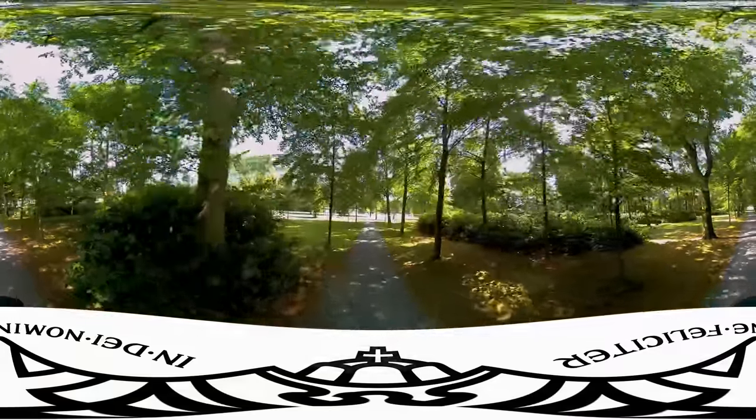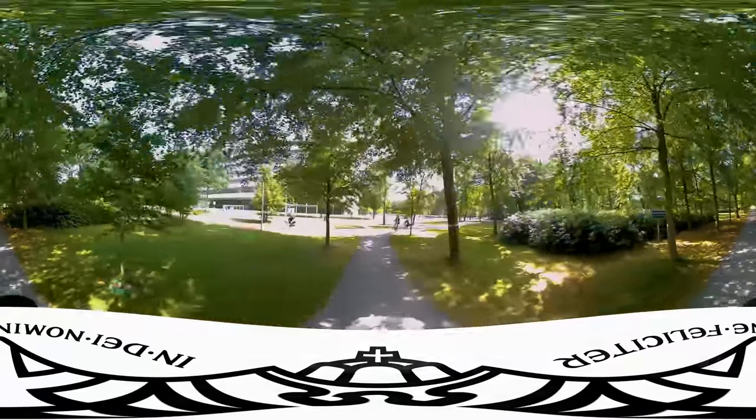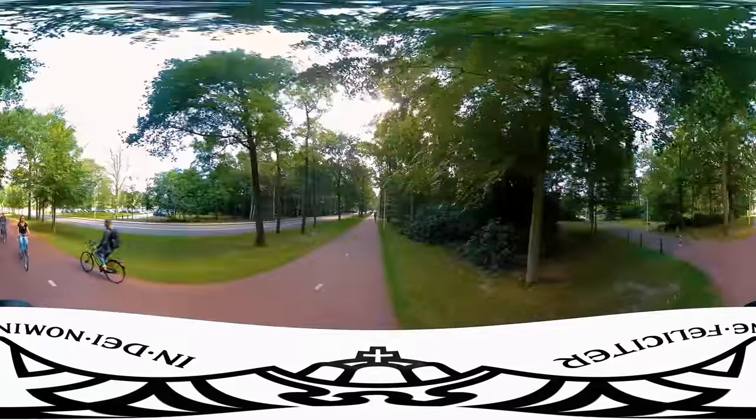Like all other people in the Netherlands, our students cycle to get around. And if you don't cycle yet, don't worry — you'll learn soon enough.